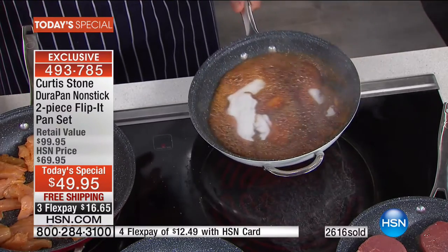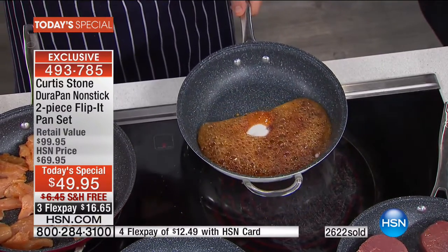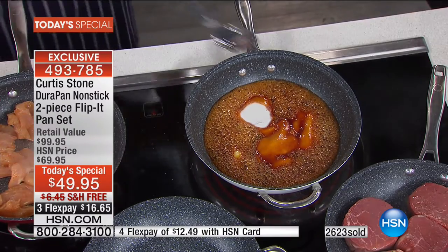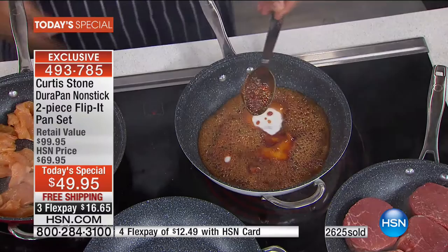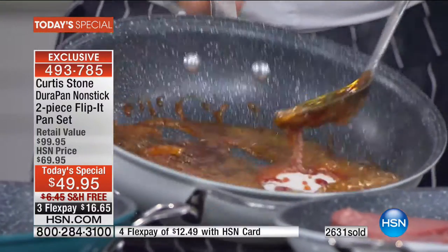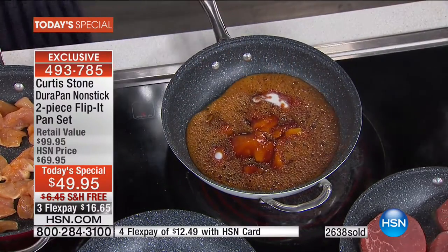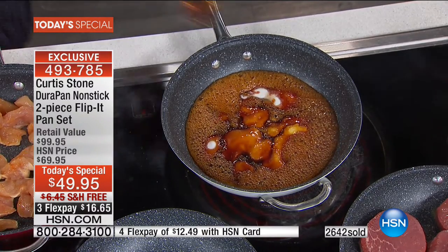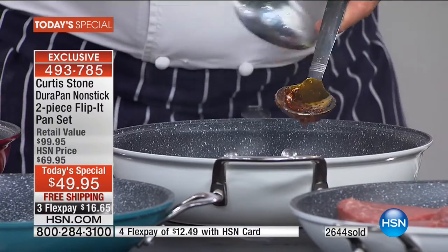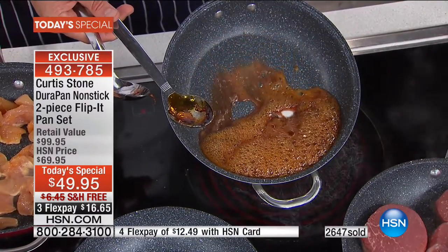Watch this — this is caramel, just burnt sugar, and look at it just peeling away from the surface. Caramel is without question the stickiest substance to cook. Let me show you with a stainless steel spoon on regular cookware — the caramel is totally stuck, there's no runoff. Look at the difference. When caramel hardens on stainless steel it turns into toffee — basically ruined. The DuraPan just runs it right off.